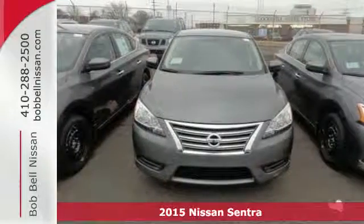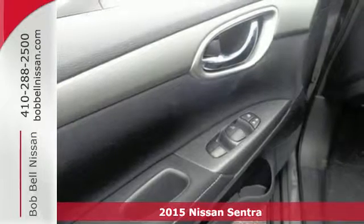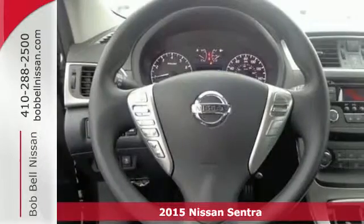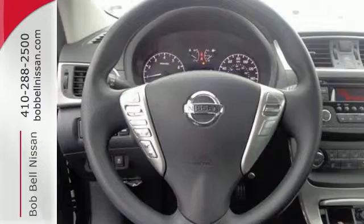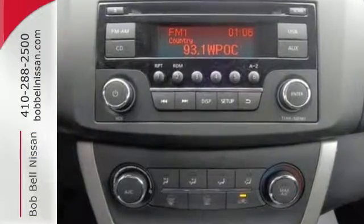Here's a 2015 Nissan Sentra. No matter how long the drive, enjoy it with this spacious and comfortable ride. A quiet cabin, well laid out space, and plush materials combined to create an atmosphere that puts comfort first.